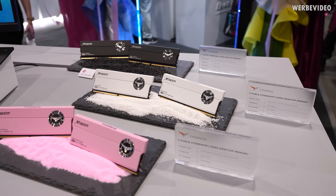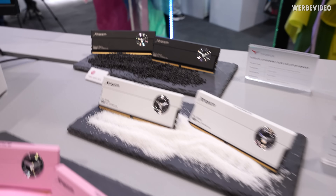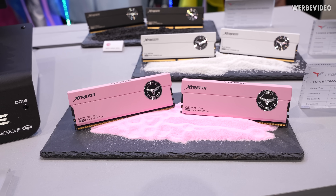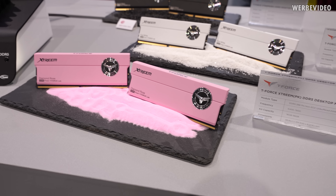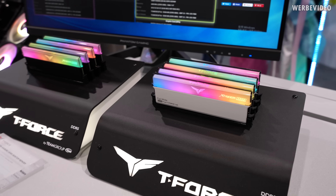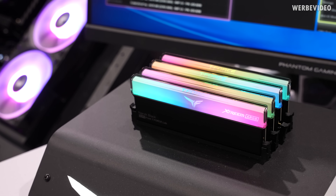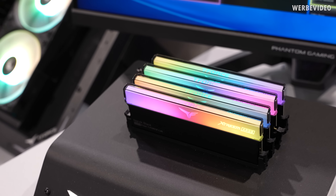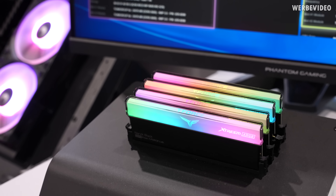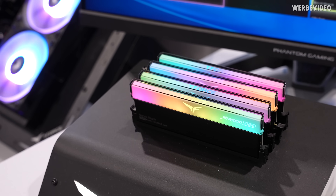Team Group also has normal memory modules — non-RGB T-Force Extreme in different capacities and designs, white and black. One of my personal highlights: the pink ones. I think they look pretty cool — something unique, and they don't even have RGB. If you want RGB, they also have these in white and black, and honestly the RGB effect is pretty amazing. It looks almost like a little bit of smoke or dust is trapped inside the acrylic case — really cool live.